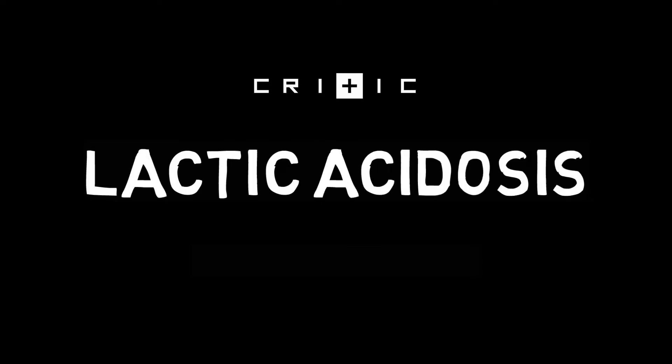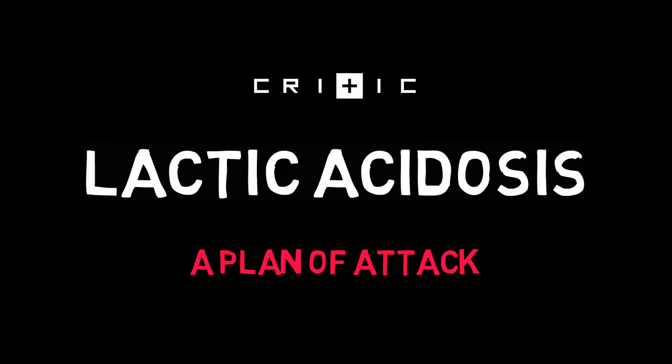Hi everyone, it's Jessica again and welcome to CRITIC. Lactic acidosis is the most common form of acidosis and it could indicate life-threatening medical conditions that require fast action on your part. This short video teaches you how to approach the patient with elevated lactate levels. Let's go!